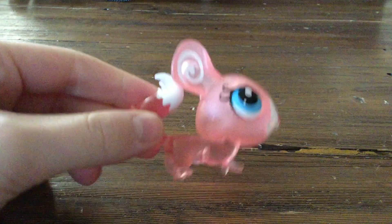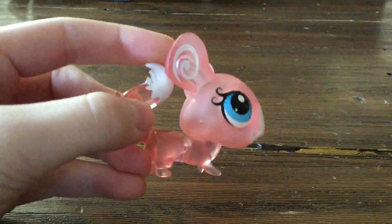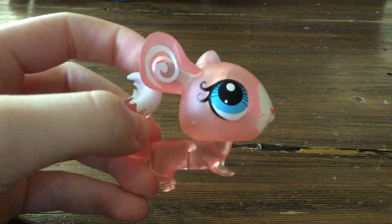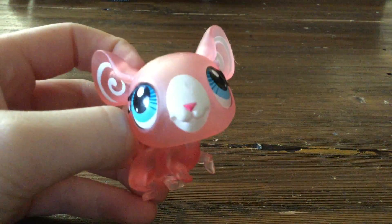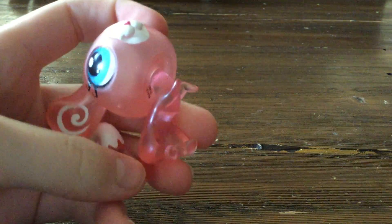This one's very nice because of the clear pink color. It's so nice, and I love the white tail. Her big blue eyes are beautiful, and her eyelashes are really cool. I love her little pink nose. Her paws are curled just a little bit.